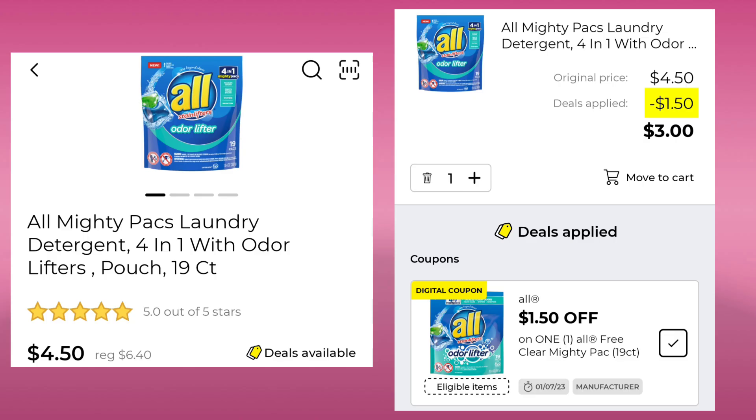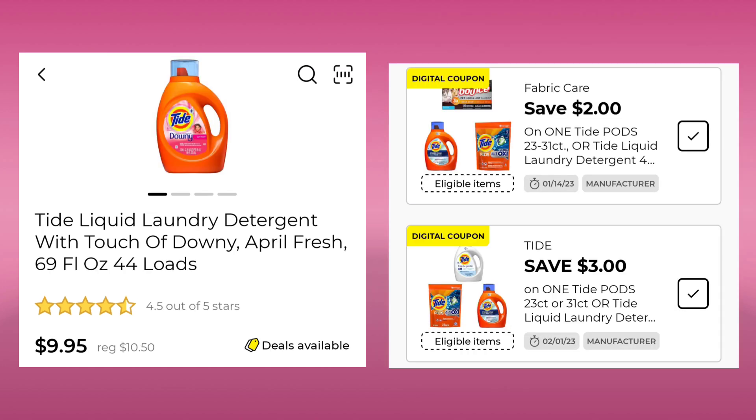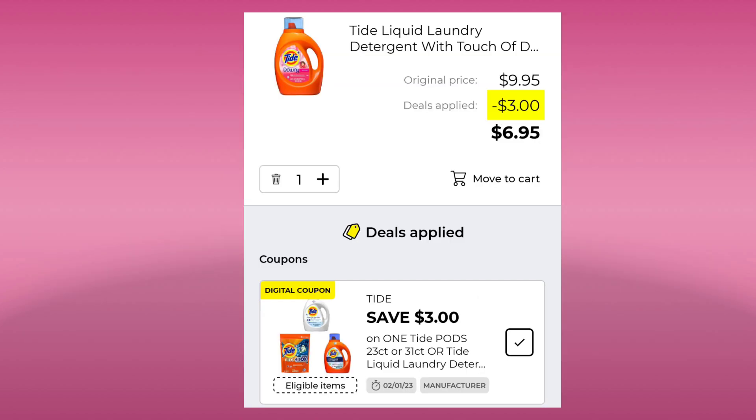Next, we have the Almighty Packs, the 19 count. They're $4.50 this week — they were $6.40. We're going to take $1.50 off and pay $3.00. The Arm & Hammer, this is a 67.5 ounce, is $6.35 this week. You're going to save $2 and pay $4.35. Then we have the Tide, a 44 load, at $9.95. We have a $3 and a $2 off coupon. If you have the $3 one clipped, your final cost after your coupon is going to be $6.95.